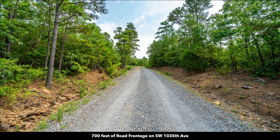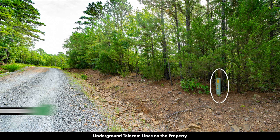This is the 700 feet of road frontage on that road. On this road, you have underground telecom lines, water, and internet, as well as electricity lines and poles already in place.